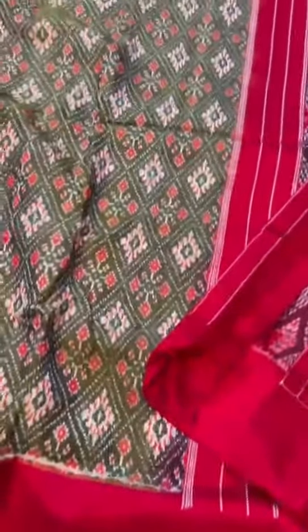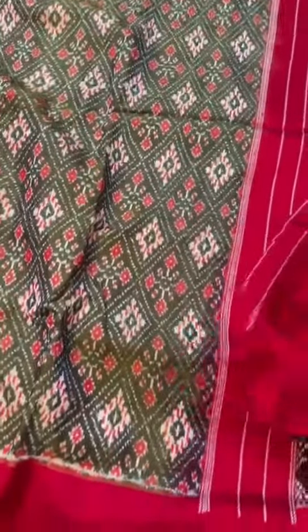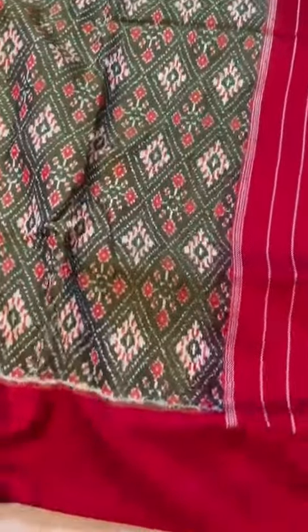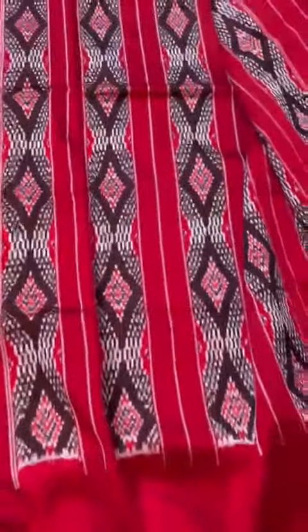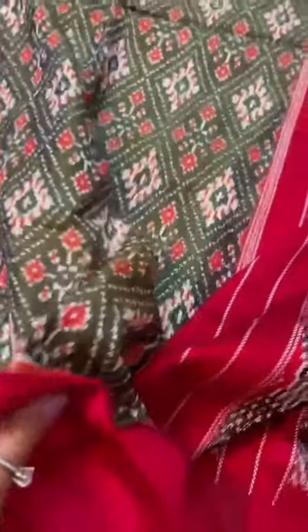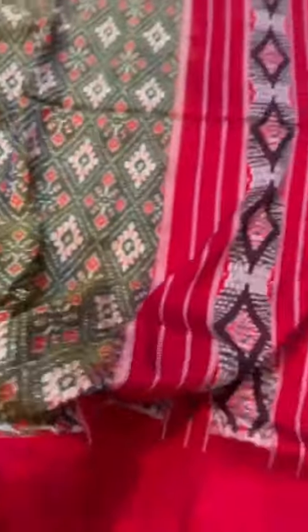Same as the front side. I'm going closer to show you the texture and the weave. Here you see the right colors — the whole body, the border — it's an olive green color body with the red border and the pallu. The way it drapes, falls, the way it touches — it is so stunning. You have to feel it; it's like really holding cotton or butter in your hand.